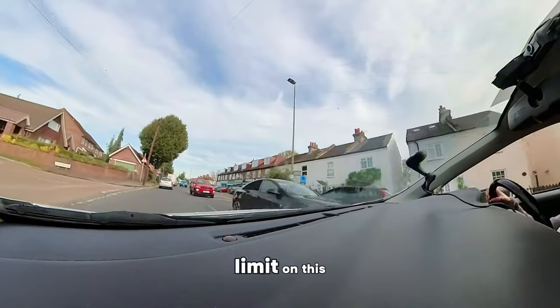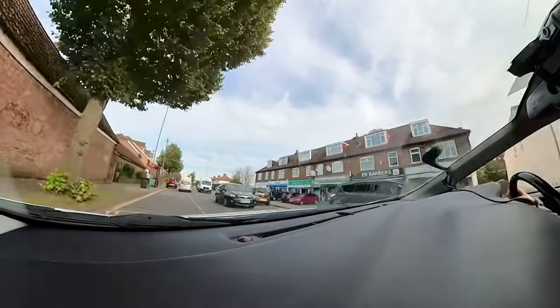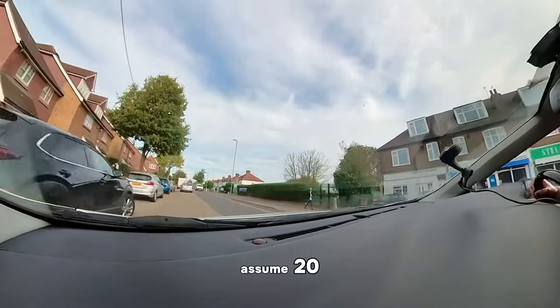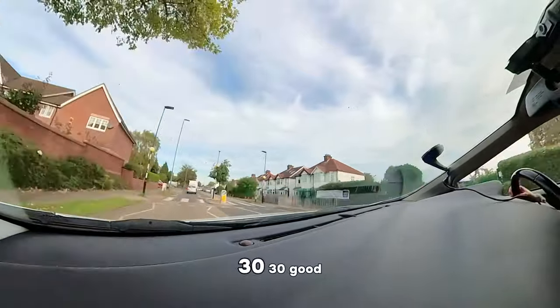Now, this road — what do you think the speed limit is? 20. Did you see a 20 sign? No. So don't assume 20. When there are no 20 signs and there are street lights, what do we assume? 30. Good.